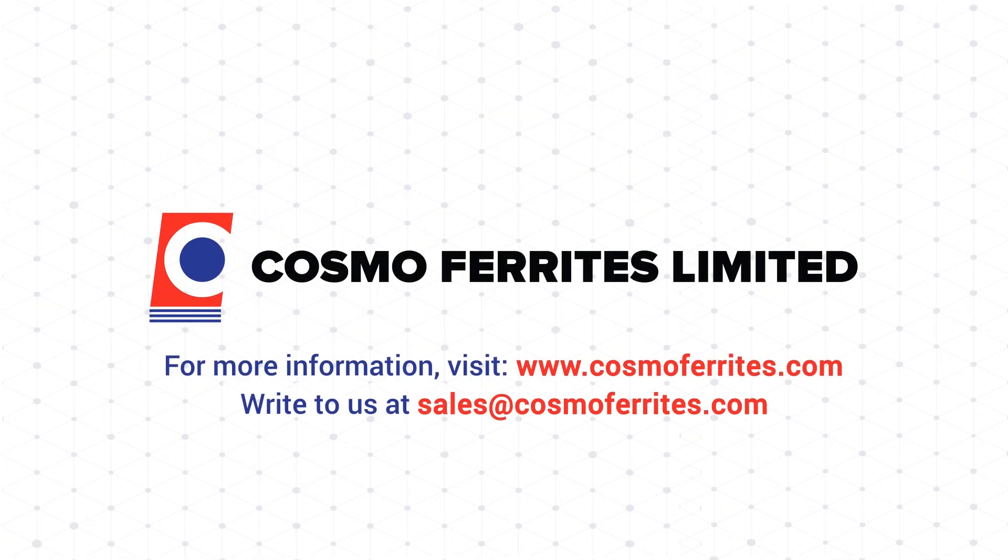For more information, visit www.cosmoferrites.com.